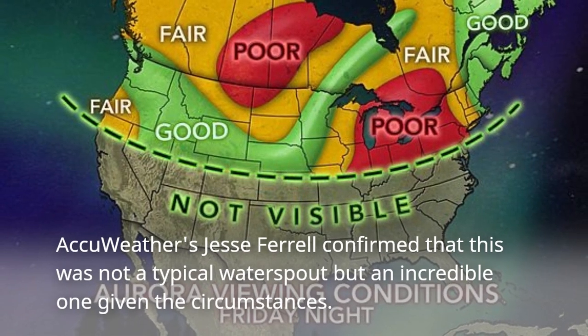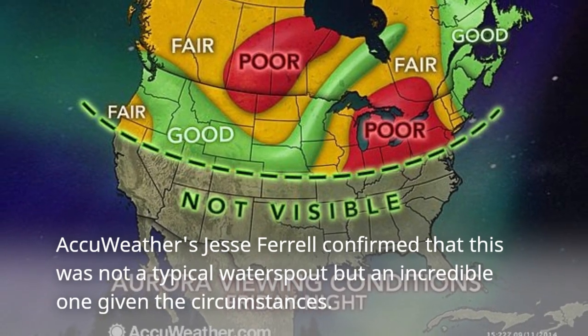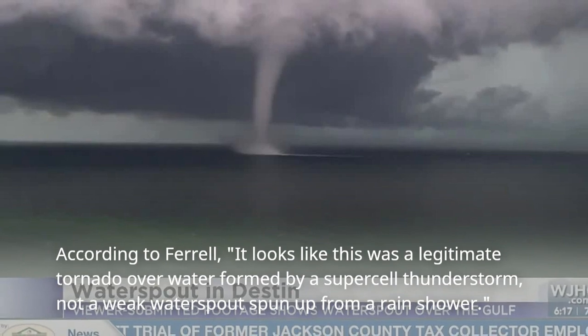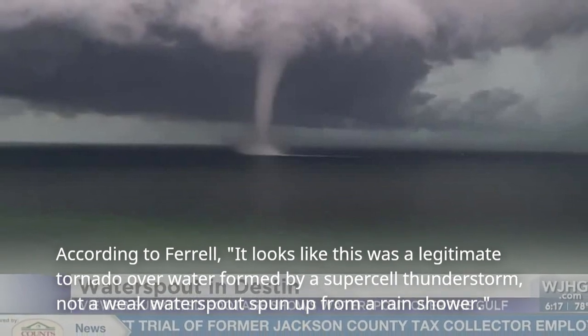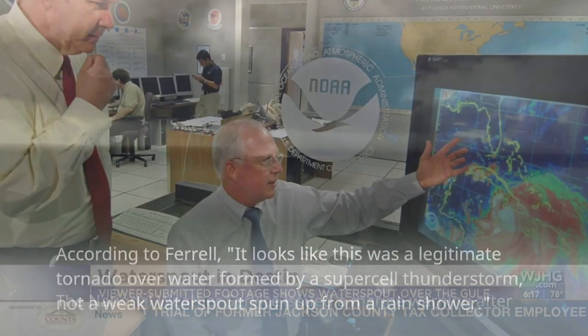AccuWeather's Jesse Farrell confirmed that this was not a typical water spout but an incredible one given the circumstances. According to Farrell, it looks like this was a legitimate tornado over water formed by a supercell thunderstorm — not a weak water spout spun up from a rain shower.